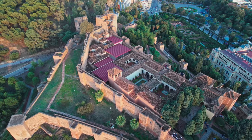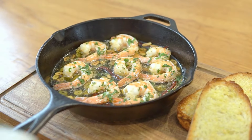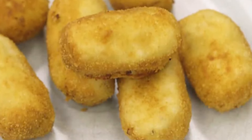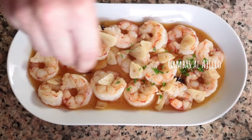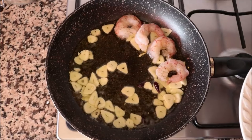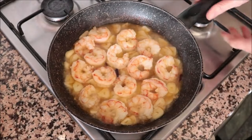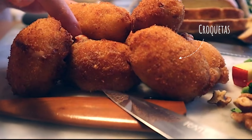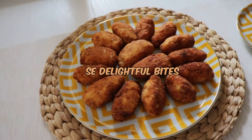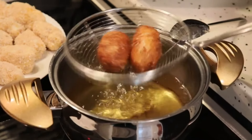As our Spanish sojourn nears its nocturnal phase, we find ourselves in the enchanting streets of Malaga. Here, the night comes alive with the sizzling aromas of gambas al ajillo and the creamy indulgence of croquetas — two culinary gems that embody the richness of Spanish flavors. First are gambas al ajillo, succulent garlic shrimp cooked to perfection in olive oil with a hint of chili flakes. The tantalizing aroma and the sizzle of the shrimp create an anticipation that is met with an explosion of flavors in every bite. Next, we delve into croquetas — golden brown and crispy on the outside, creamy and flavorful on the inside, often filled with meat, chicken, or mushrooms, showcasing the Spanish art of turning simple ingredients into culinary masterpieces.